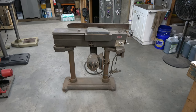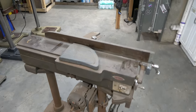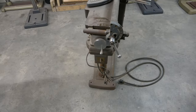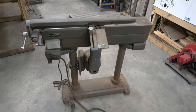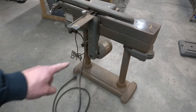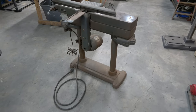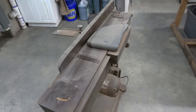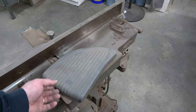This is my 1956 Craftsman 6-inch joiner, model number 103.20660. It came with the pedestal, and it's the only tool I have that has a belt guard for these pedestal tools. That is actually going to be probably the next project I work on for videos — rebuilding this thing.